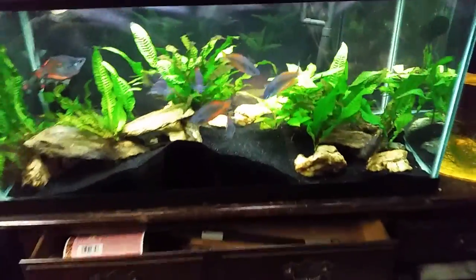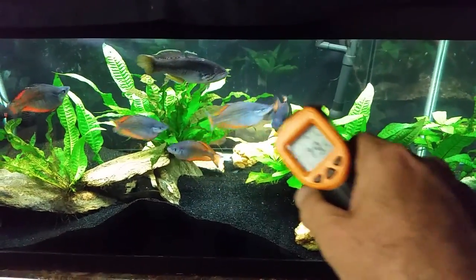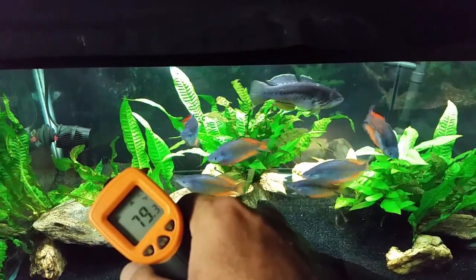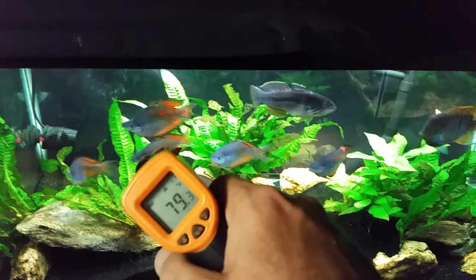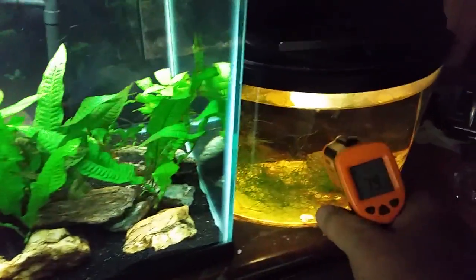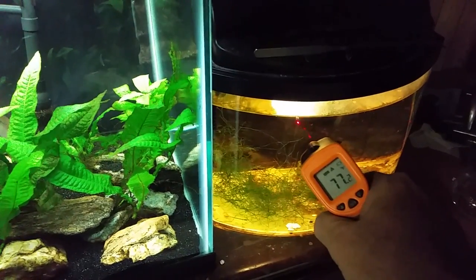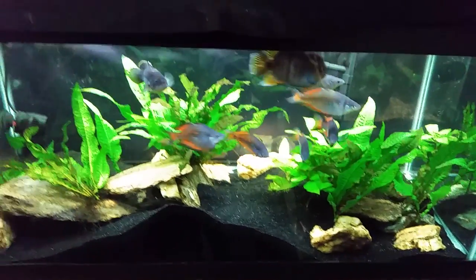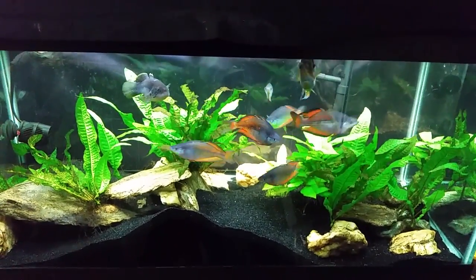Let's do this last tank — I think we already did this one but we'll do it again. 79.3. This tank will probably be a little cooler because it's got a little rinky-dink light on it. Yep, 77.2. All right everybody, all is right with the world — I'll be able to sleep easier tonight.